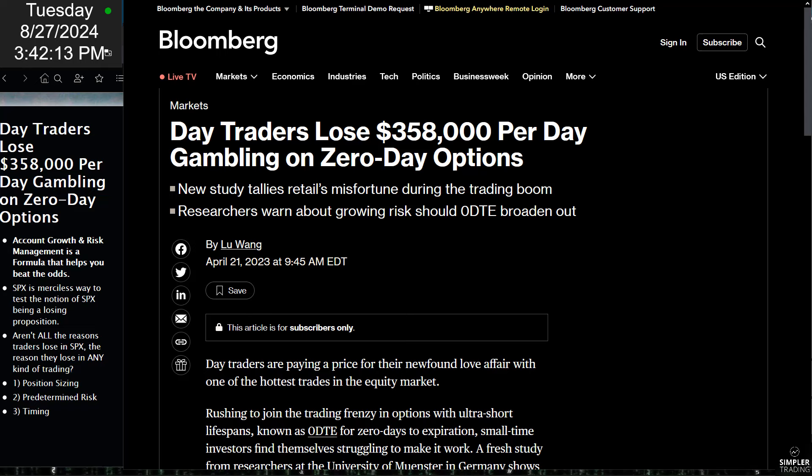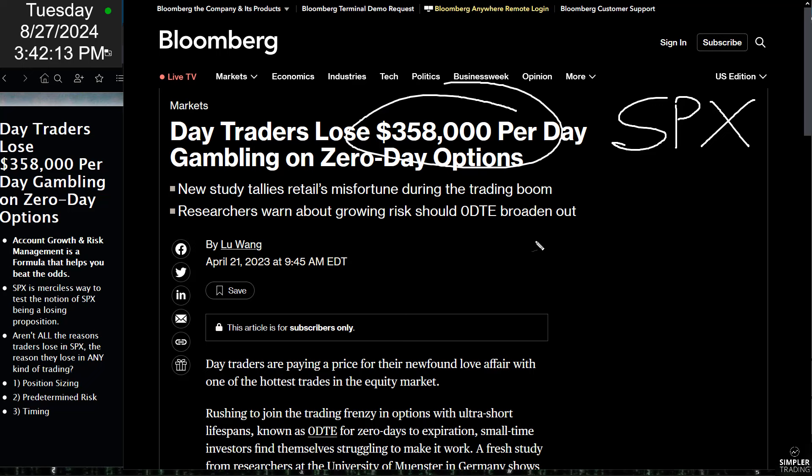I don't want to single out SPX because this metric probably applies to a lot of things — SPY, QQQ, TLT, GLD, Apple, you name it. So we want to talk about what the SPX presents as a unique challenge, and what are some of the things traders need to do to not be part of this statistic?